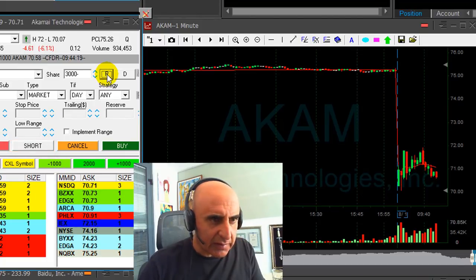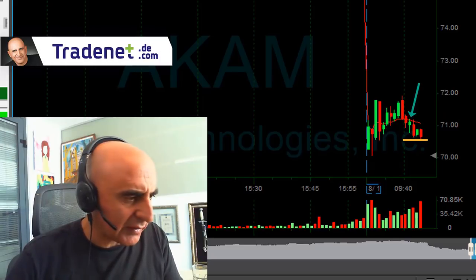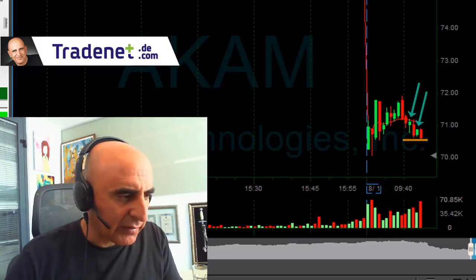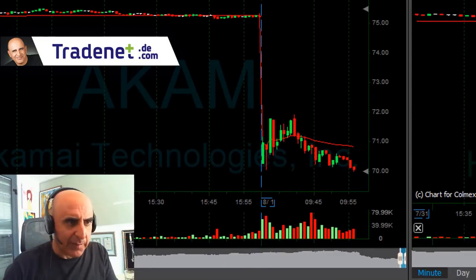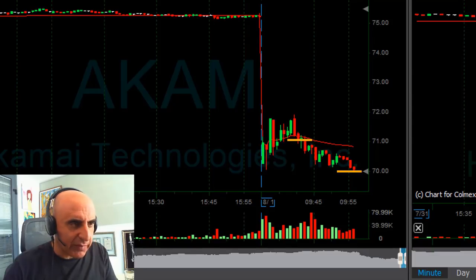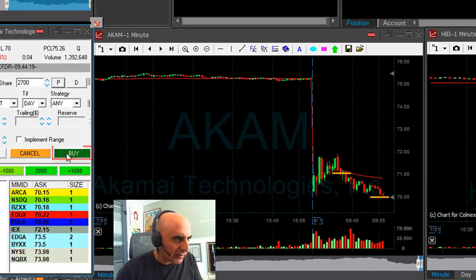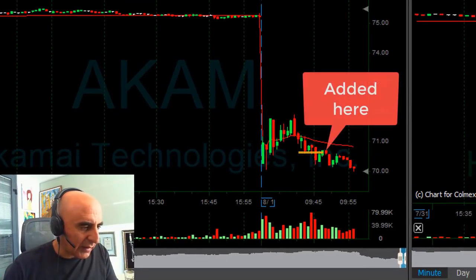If you take a good look at the technical pattern, it tried to move higher several times but failed. I think it has a long way down. The $71 mark — now it's at $70. Just bounced. I'm taking my partial here. I added on the way down and that is really a terrific trade.